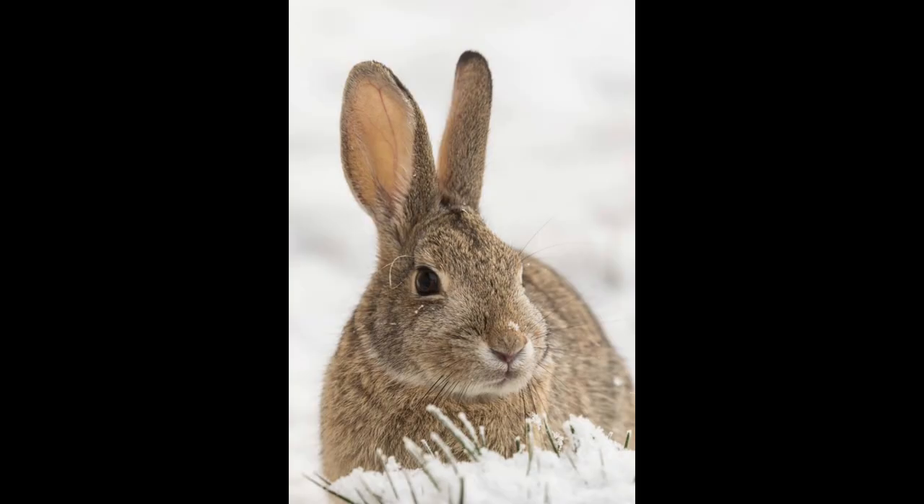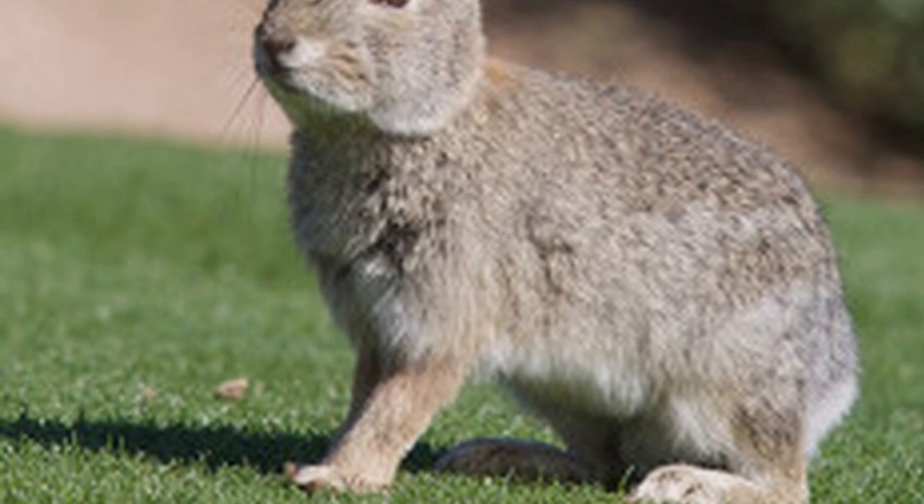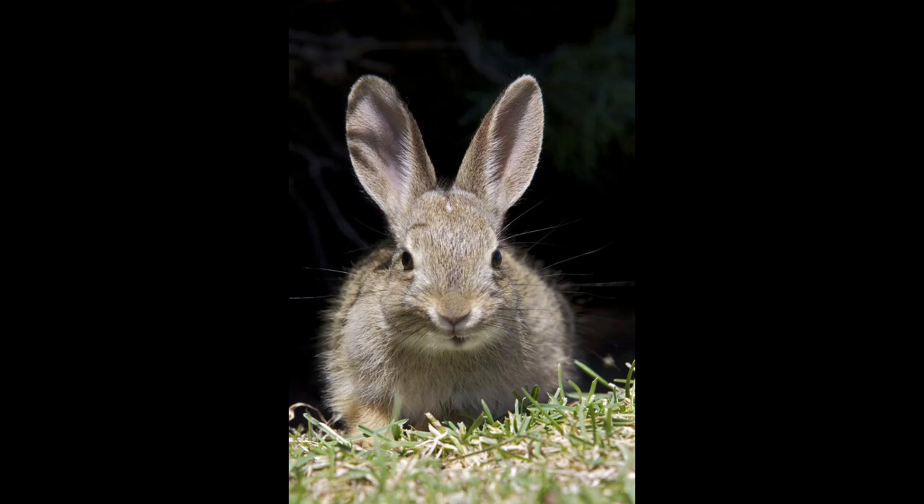Fact 7: Those iconic long ears aren't just for show. They help the rabbits hear predators approaching from far away. Fact 8: Like cats, these rabbits are meticulous groomers. They use their teeth and paws to keep their fur clean and tidy.